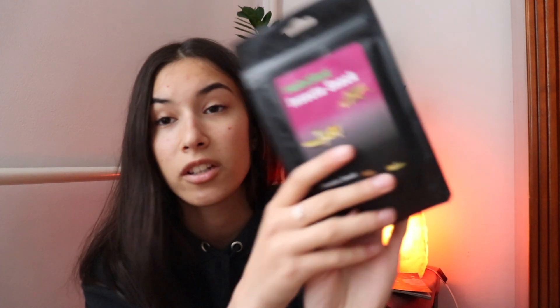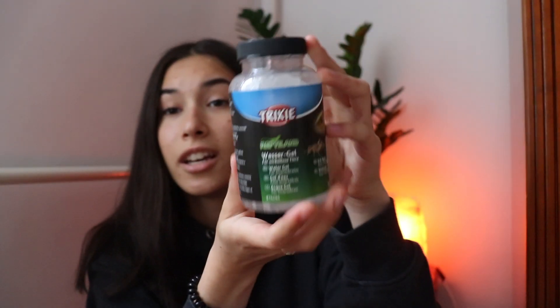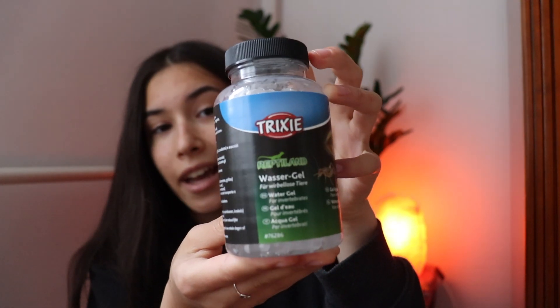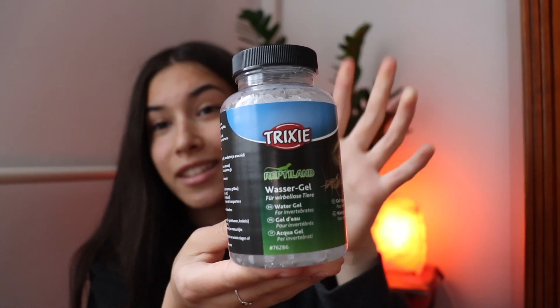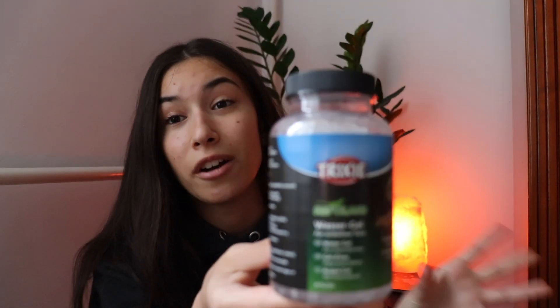I chose this cricket food because it is full of vitamins and it is also 17% protein, which I really like because the other ones didn't have as much protein. I'm not familiar with this brand but I liked the ingredients. Also for the crickets I have this Trixie water gel — this is so that when I give the crickets water they do not drown in it, because it's a gel rather than liquid water.